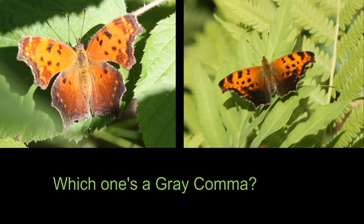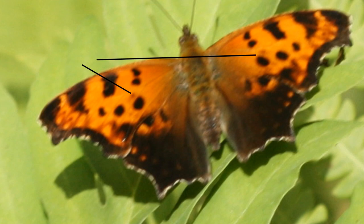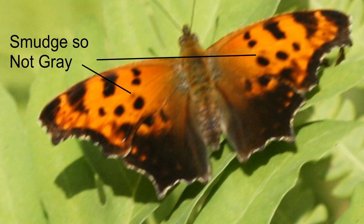To determine whether or not it's a gray comma, we look at the forewing cell near where the wing attaches to the body. Right here you'll find a dark circular patch. If there is a smaller dark patch or smudge above it, you've eliminated gray from contention. Otherwise you have a gray comma.